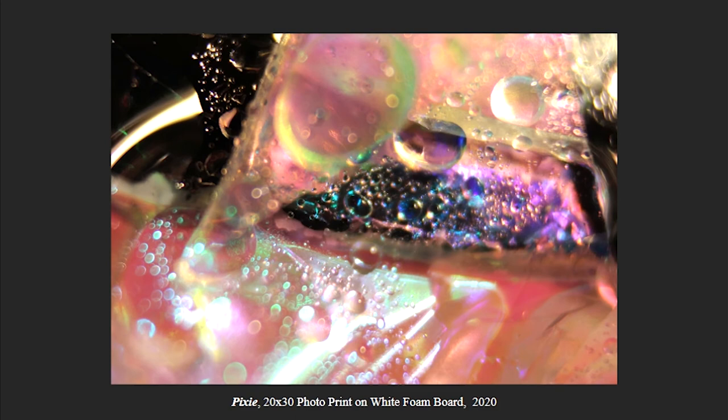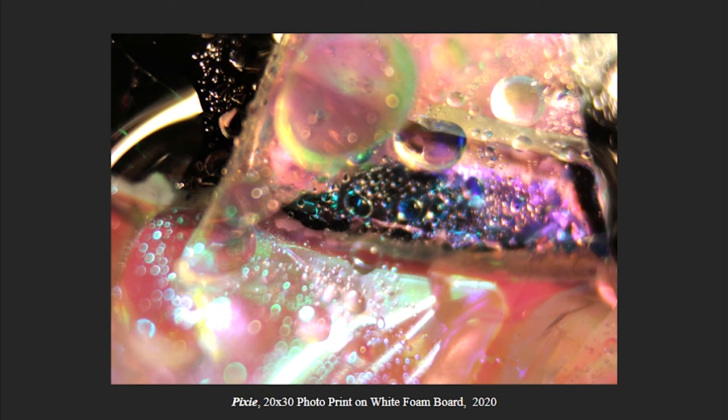Pixie is my second biggest one, a 20x30 photo print. For this one, I did not use color in my water. Instead, I wanted my surface to be the main coloring point. So this is a holographic pom-pom material, while I also have some remnants of a mirror on tape, and this is what I got from it — and this is Pixie.